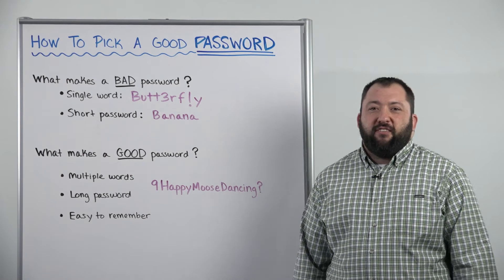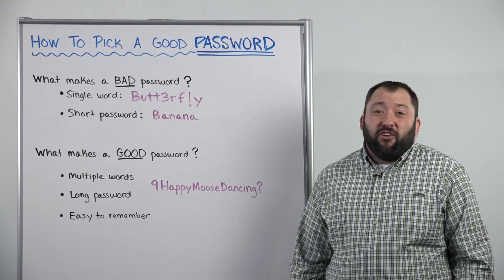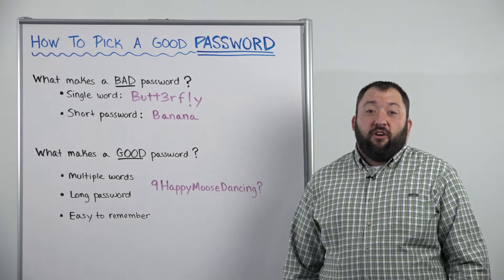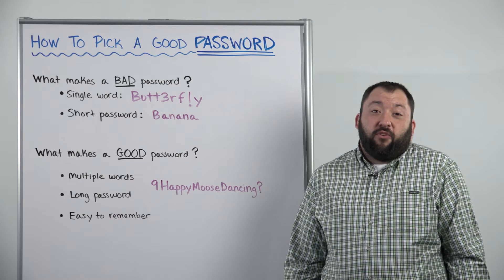Passwords are one of those things that all of us have to have. It's not necessarily the greatest security in the world, but it's certainly something that all of us use to secure our bank accounts, our utility bills, and our Amazon account from the things that we're going to buy.